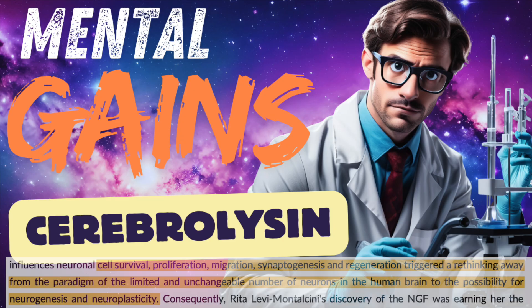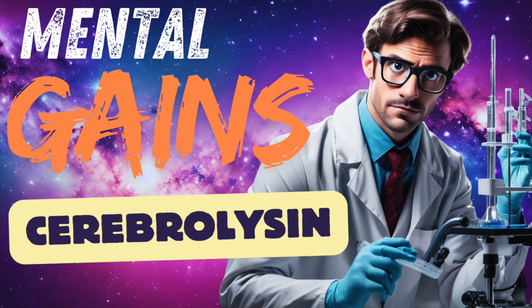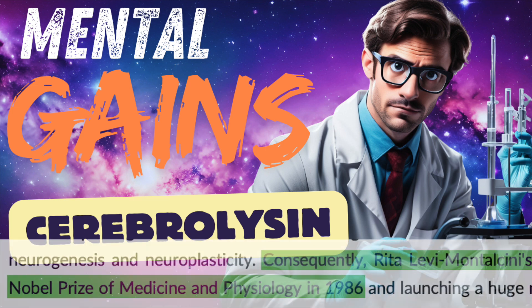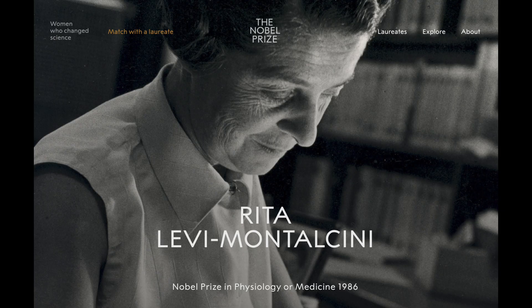There were findings in the mid-20th century that NGF influenced neuronal cells' survival, proliferation, migration, synaptogenesis, and regeneration — which was contradictory to the popular opinion at the time, which held that structural neurology was limited and unable to be changed. It earned its discoverer, Rita Levi-Montalcini, the Nobel Prize in Medicine and Physiology a few decades later in 1986. Her work inspired a whole new sector of research, and BDNF was discovered in the 1980s.